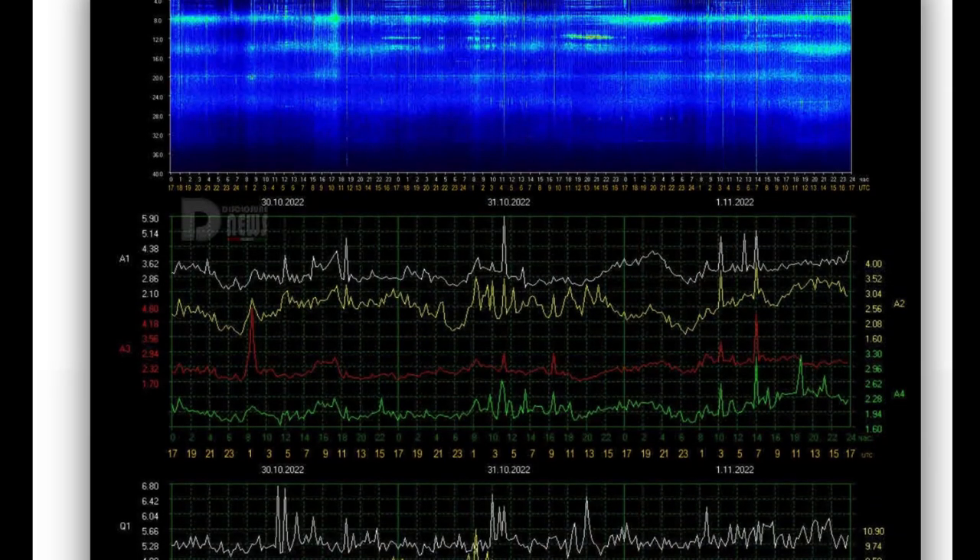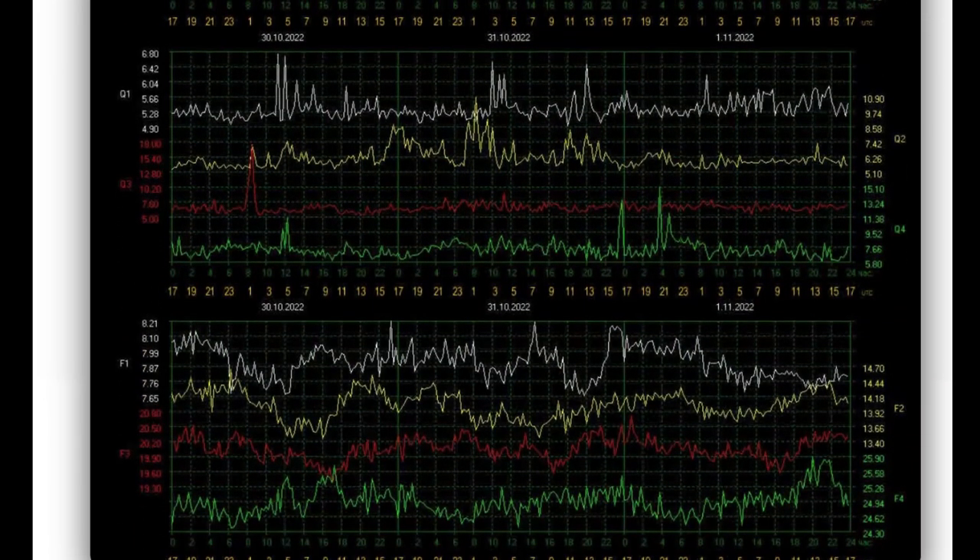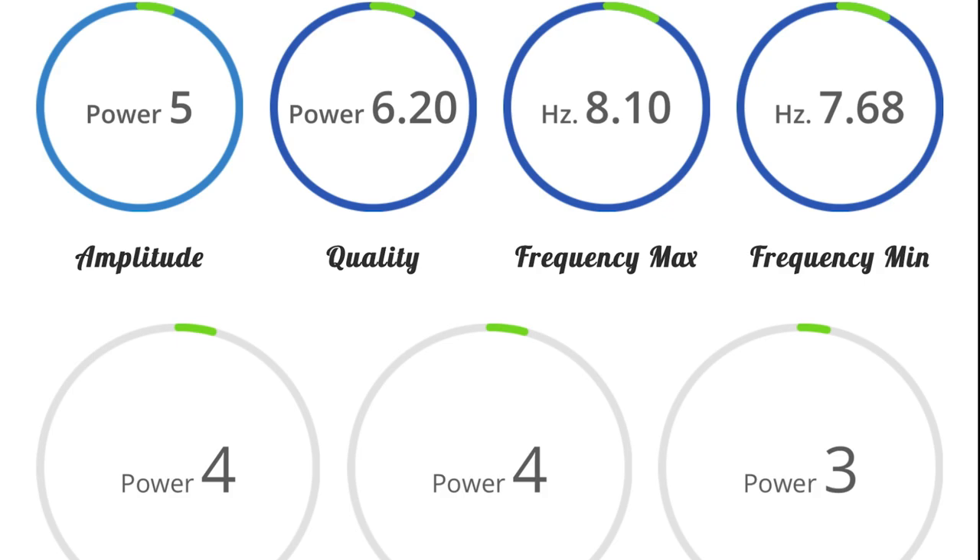Schumann Resonance for today: a low power of 5. Quick look at the telemetry — amplitude of 5, quality of 6.2, and a power of 4.